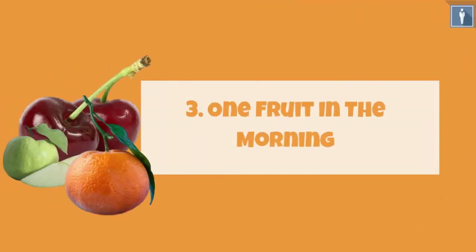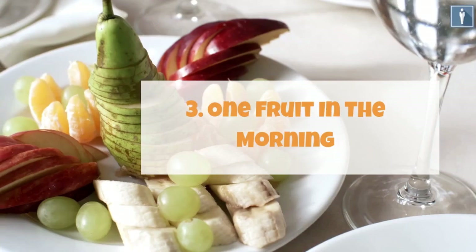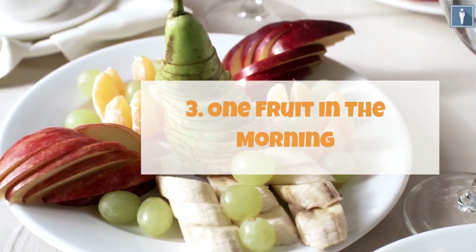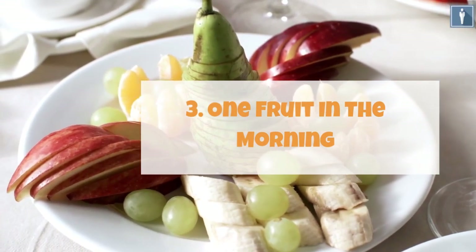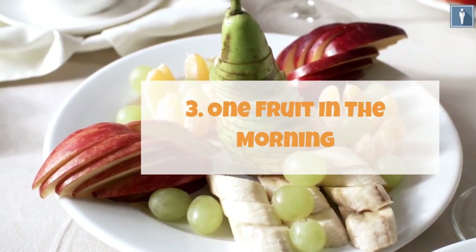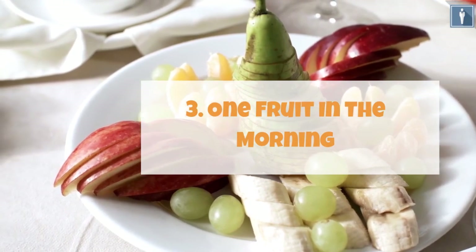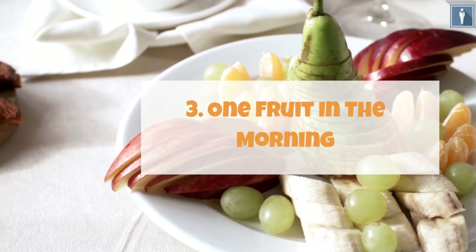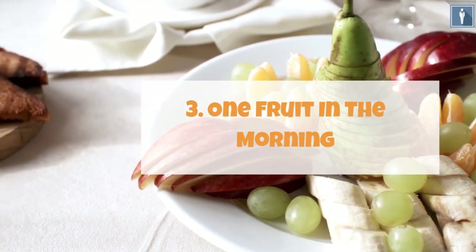Tip 3: One fruit in the morning. We all know the proverb — an apple a day keeps the doctor away. Much as this is not all you need to do, fruits play a vital role in keeping the body healthy. Pick your favorite fruit from the shelf, preferably an apple or a banana, and make it a habit to eat one every morning. Fruits are overloaded with vitamins and minerals that help in energizing your body.